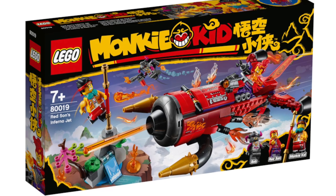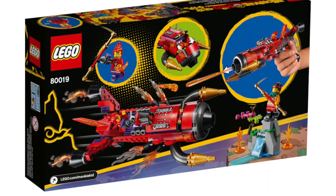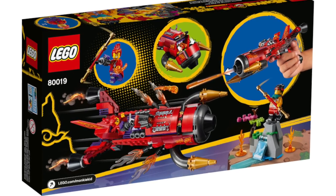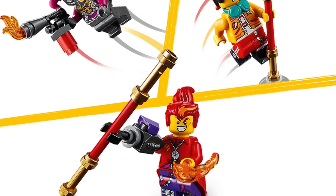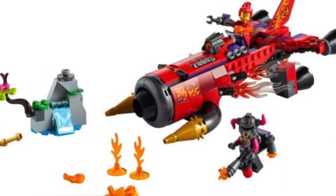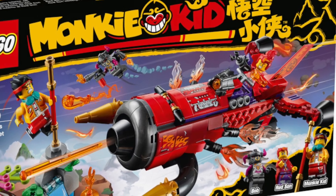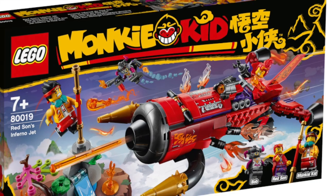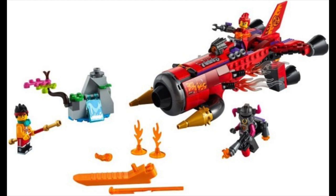Barely getting into my top 5 is Red Sun's Inferno Jet. This set is not bad in any way — I'd actually say it's pretty good, but it's exactly what you see in the box. There's no mind-blowing play feature, and no minifigures are exclusive; they are all reuses of Wave 1 characters. As good as I think this set is, it doesn't have enough firepower to overcome the rest of the sets in the wave. But what made me put this at number 5 is that if you don't own any Monkey Kid sets, this is an amazing pickup — you get two fan-favorite characters and another Bullclone. For that price point, this set is absolutely worth it.